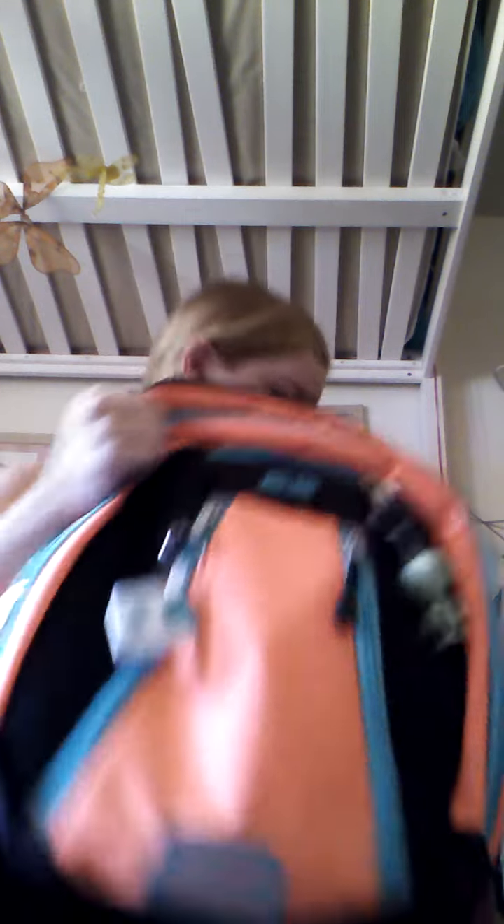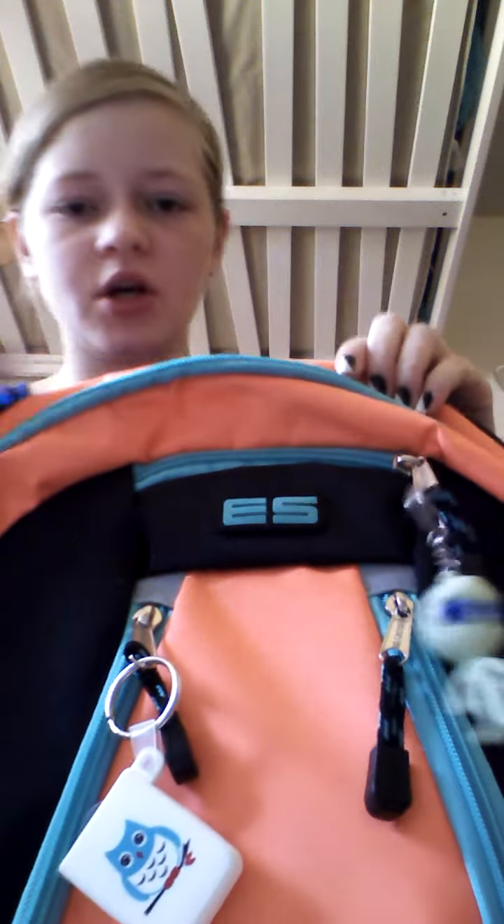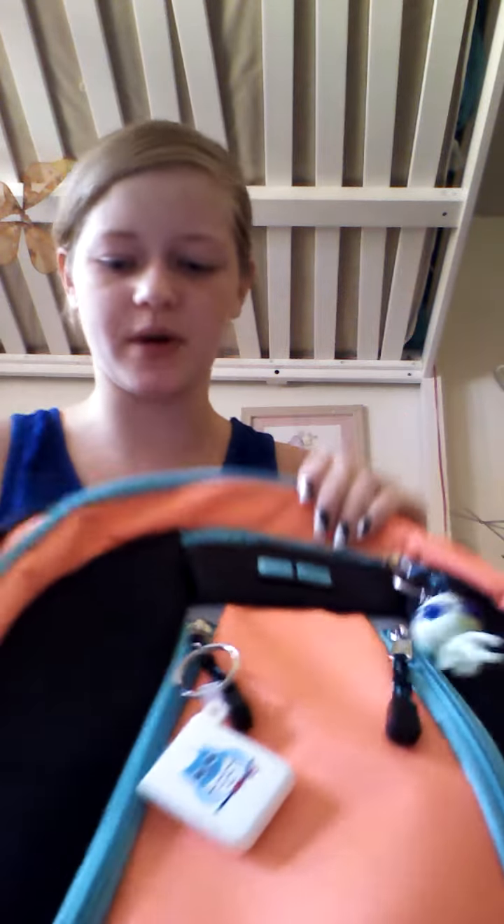Now we're going to this little pocket right here — it currently has nothing in it. That's where my phone would go, because the backpack came with a laptop pocket, a phone pocket, and organizational pockets. So that's where I'm going to put my phone.